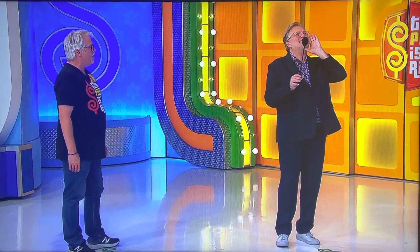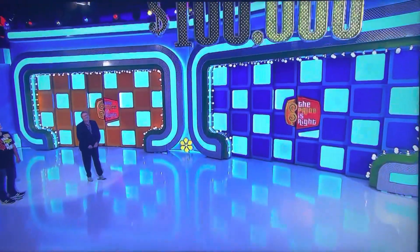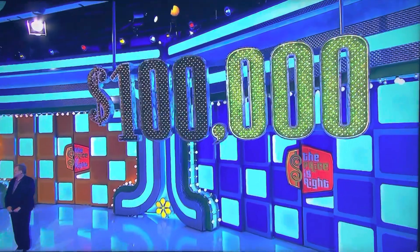George, just how much money are we talking about? Well, Darwin, you've got a chance to win up to $100,000!